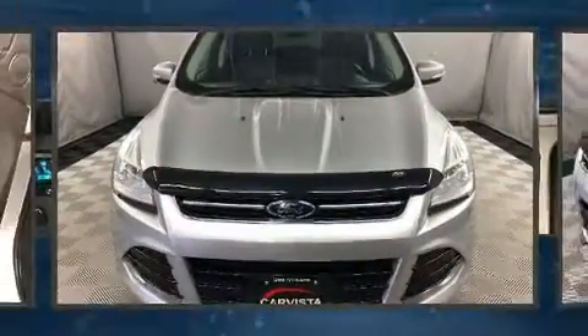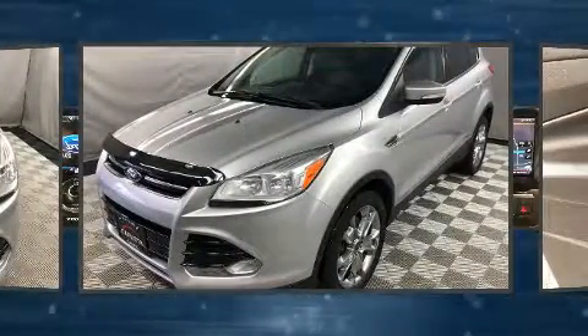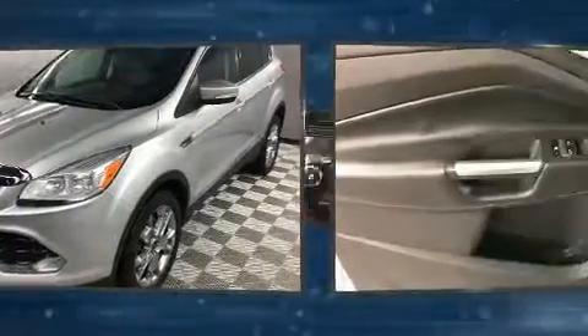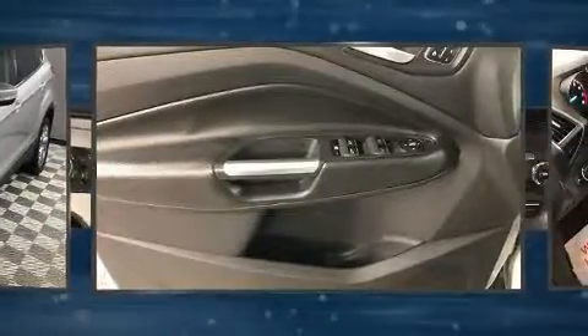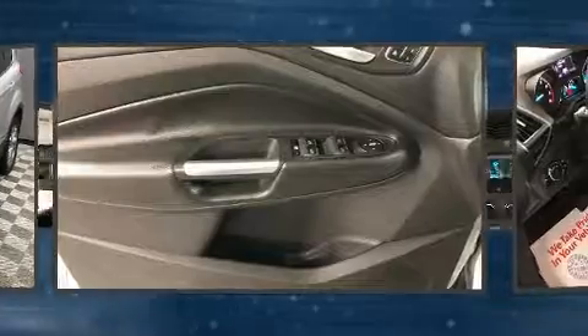You're going to love the 2013 Ford Escape. Smooth gear shifts are achieved thanks to the 2.0-liter 4-cylinder engine, providing a spirited yet composed ride and drive. 4-wheel drive allows you to go places you've only imagined.